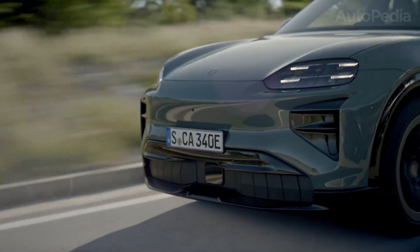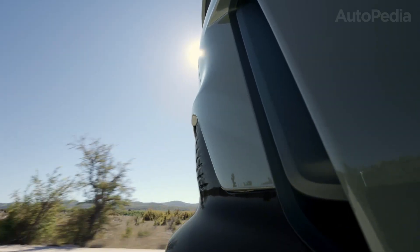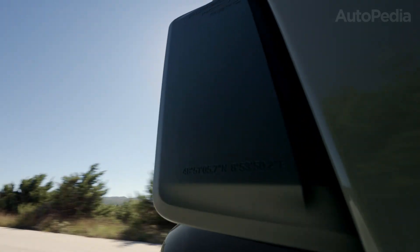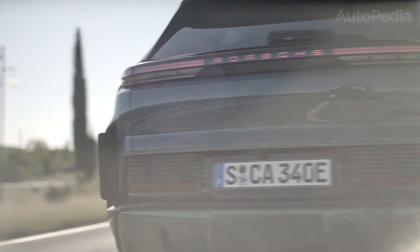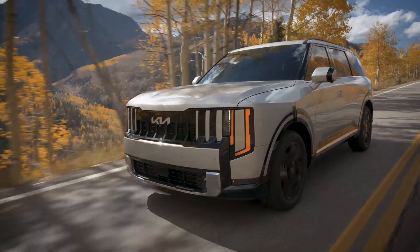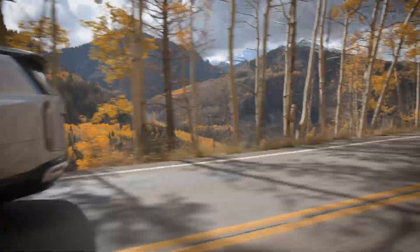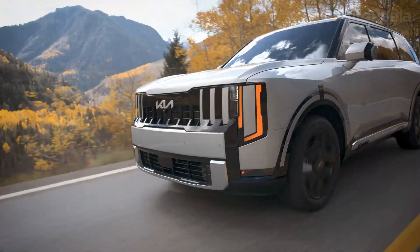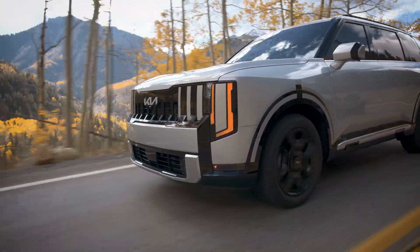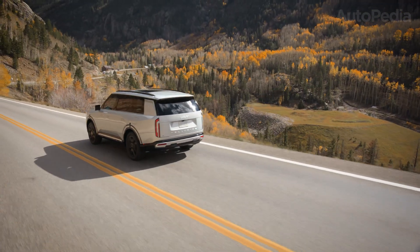Today we'll go model by model across the exact lineup you asked for, and I'll also tell you who wins specific categories at the end so you can make a clean decision. First up, the 2027 Kia Telluride, second generation. Yes, it's a 2027 model, but it matters for 2026 buyers because this is exactly the kind of wait-one-more-year vehicle that can change the entire value equation if you're shopping the three-row family SUV segment.